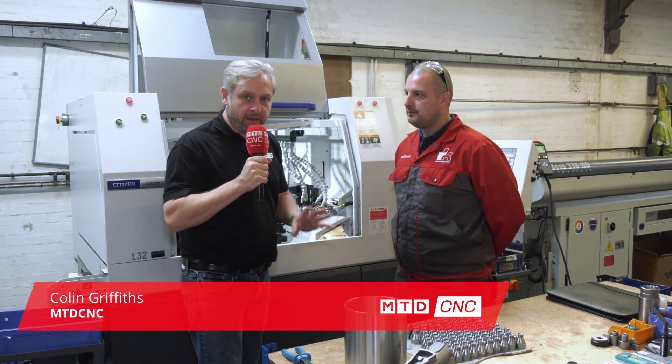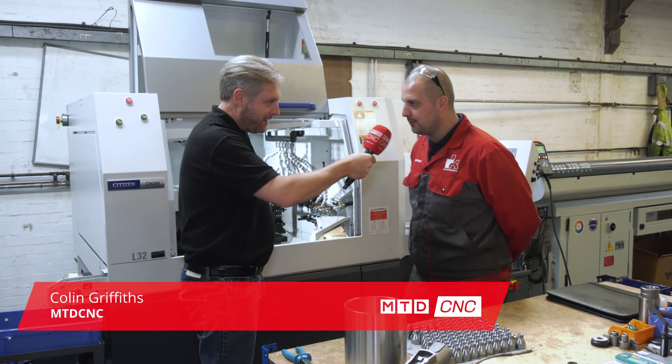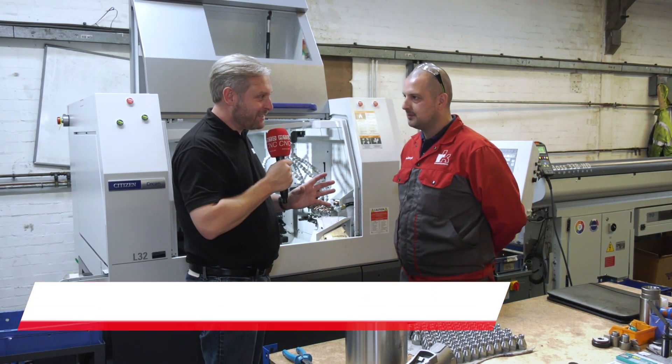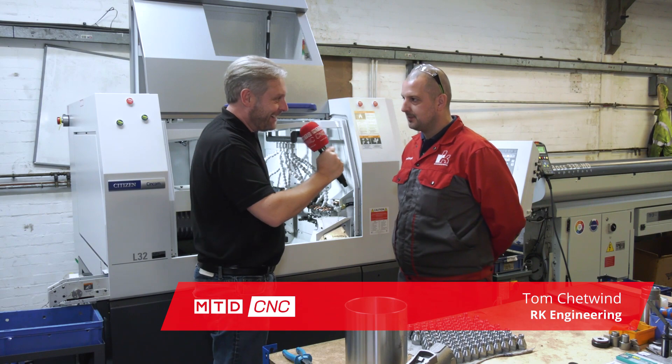We're at RK Engineering in Atherston in West Midlands — Warwickshire. They've just bought a slide head machine. How long have you had it? Four weeks.